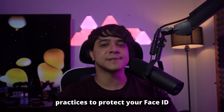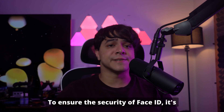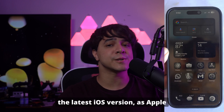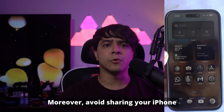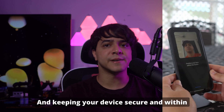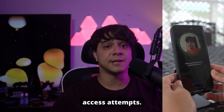Here are some tips and best practices to protect your Face ID from being bypassed. To ensure the security of Face ID, it's important to follow certain best practices. First, regularly update your iPhone to the latest iOS version, as Apple continually improves Face ID's security features. Moreover, avoid sharing your iPhone passcode with others, as it serves as a backup to Face ID. Keeping your device secure and within your sight also reduces the risk of unauthorized access attempts.